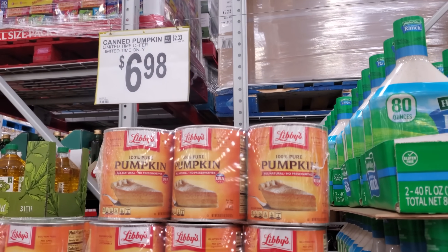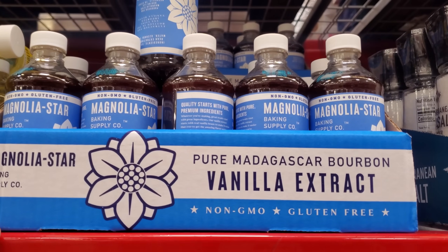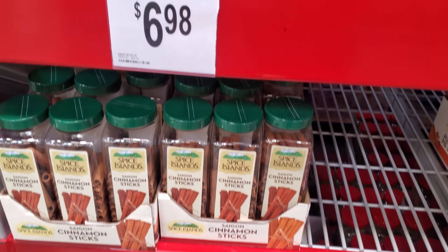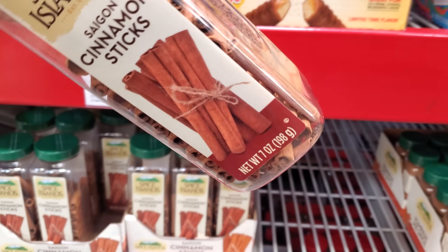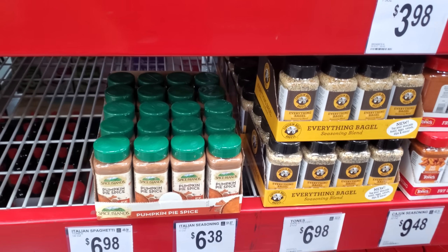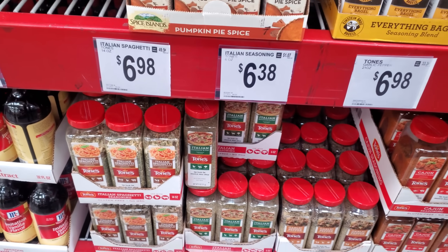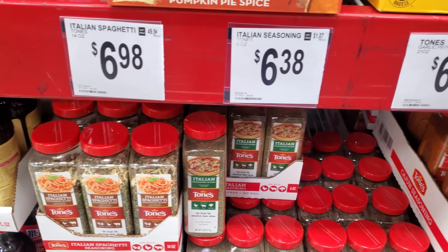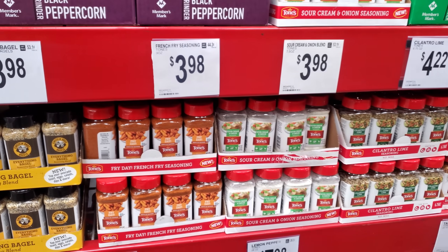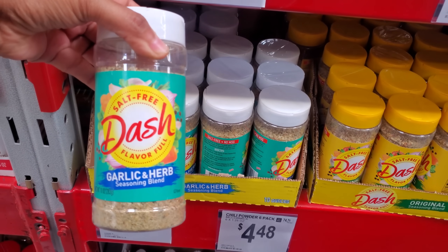$6.98 for Libby's 100% Pure Pumpkin and you will get three. Pure vanilla extract is $12.98, lemon extract is $6.98, and almond extract is $6.98. Pro tip: if your vacuum stinks and you have animals, put a little cinnamon stick near the filter. Pumpkin spice — I don't see a price on it. Italian spaghetti is $6.98, and Everything Bagel seasoning is $3.98.